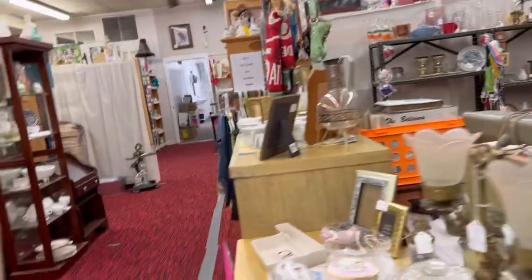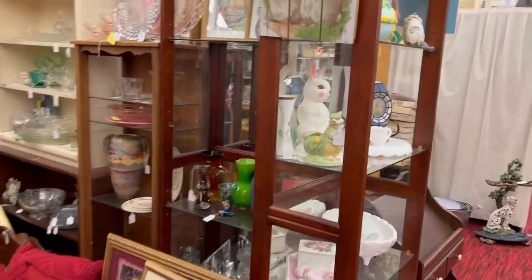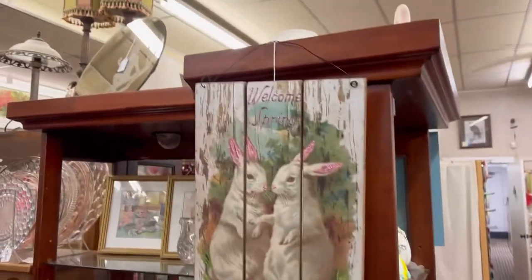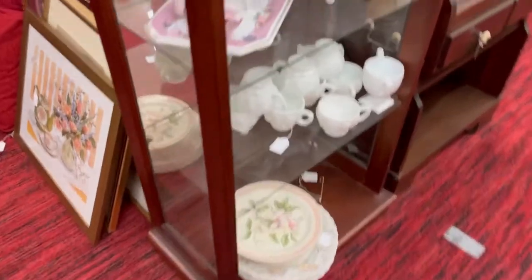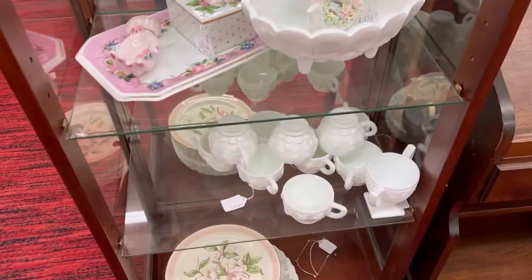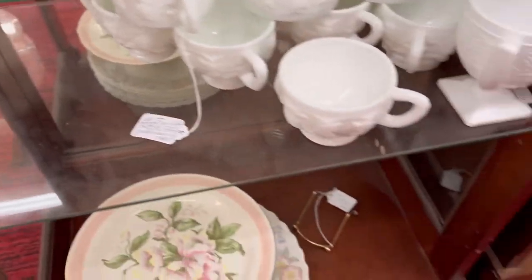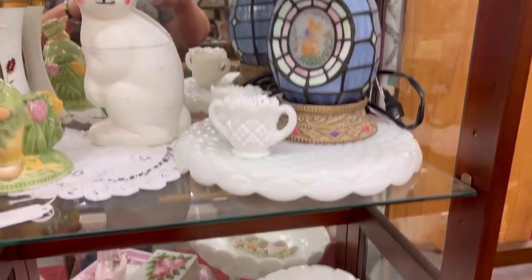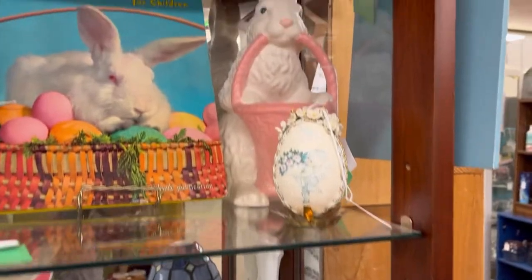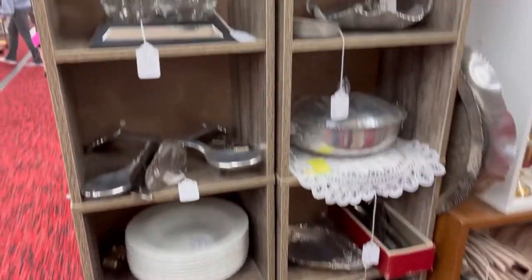Now we're going across from our booth over to Page's booth. I talked about Page in the other video - she basically has two booths but one is kind of split up separate. She's done a really good job with her displays and her prices are awesome. She's also really good about being easy to work with - if a customer wants to make an offer on something she'll almost always take it or give them an even better deal. She's very sweet.